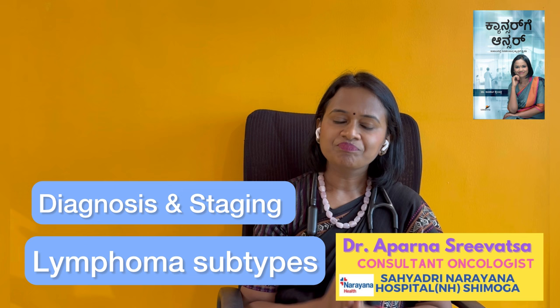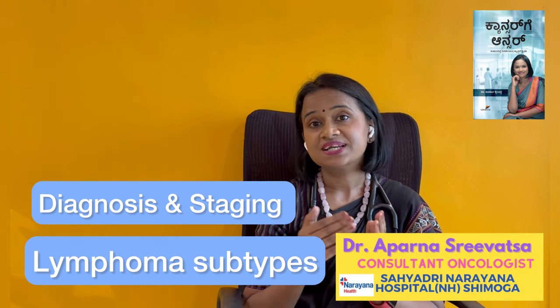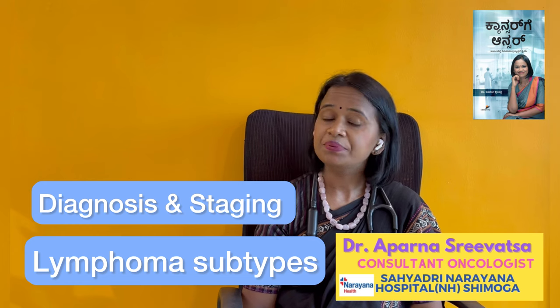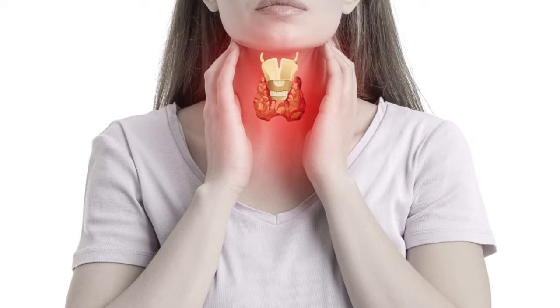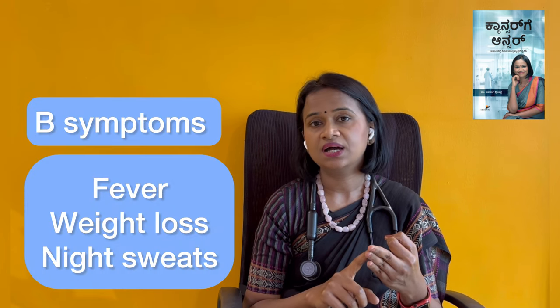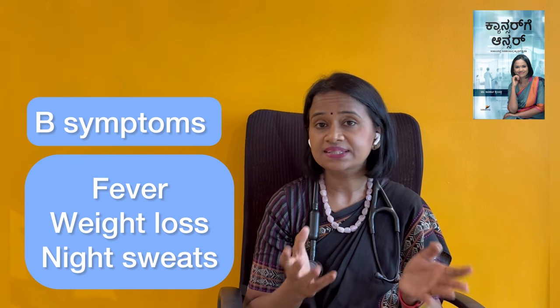We are suspecting lymphoma. Usually patients are found in the hospital scanner, in the chest or neck area with enlarged lymph nodes. And patients have B symptoms, like fever and weight loss. They have these symptoms, and that is why we are suspecting lymphoma.